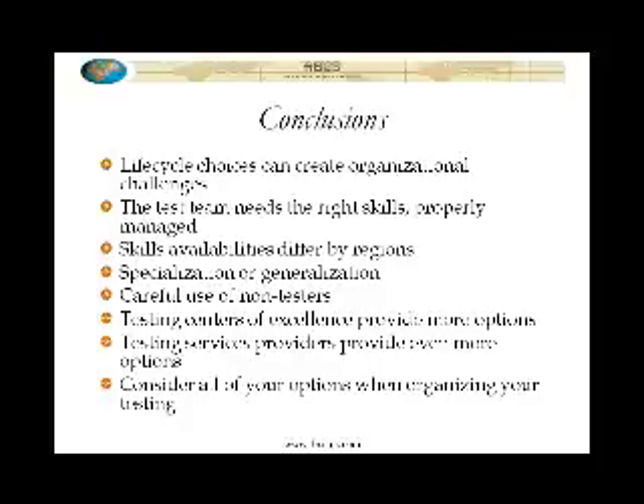How will you manage the potential disadvantages? If you're going to use non-testers, then how do we create an organizational work environment in which those non-testers can be profitably employed in a way that's satisfying to them as well as to you, because you don't want them going away from the test organization saying, what a mess, I don't ever want to get involved in that again.